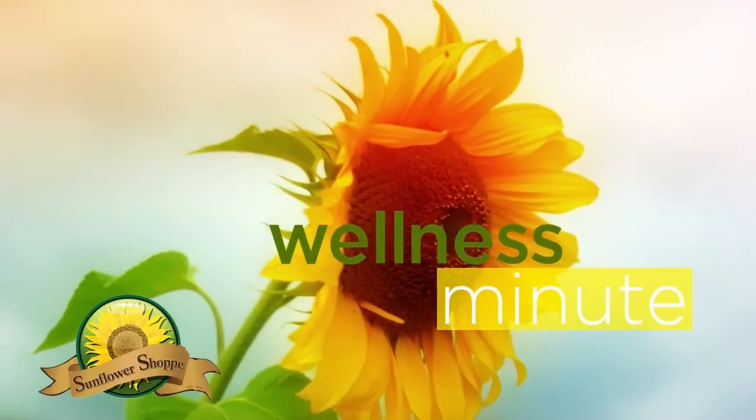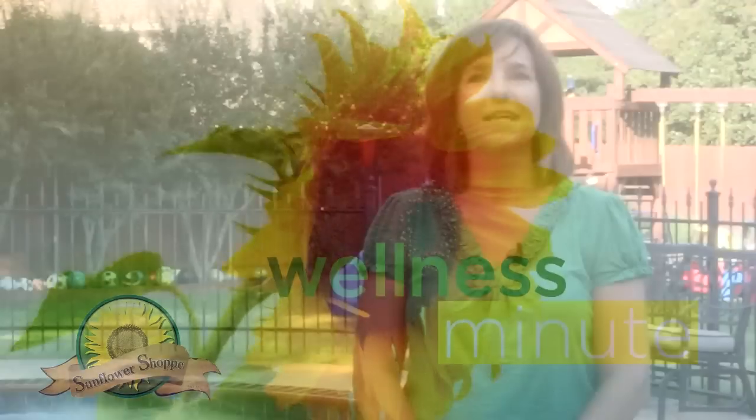A Wellness Minute from your friends at Sunflower Shop. Summer's here, and that means it's time for sunscreen. Hi, I'm Kim, a nutrition specialist at Sunflower Shop.